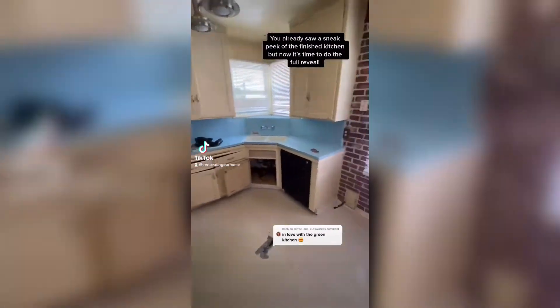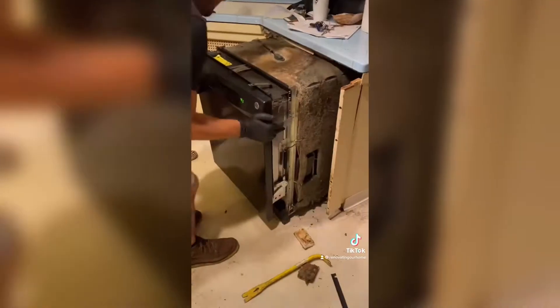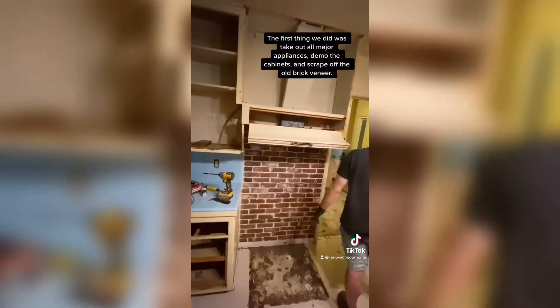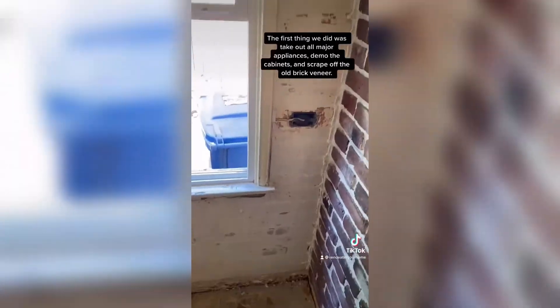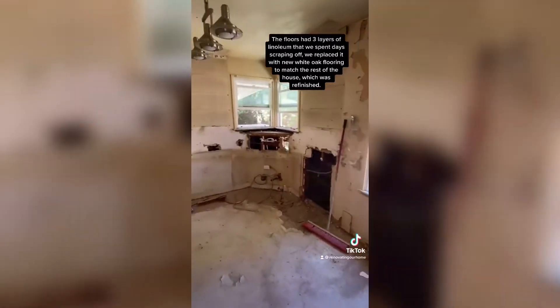You already saw a sneak peek of the finished kitchen but now it's time for the full reveal. The first thing we did was take out all major appliances and demo the cabinetry and scrape off the old brick veneer. The floors had three layers of linoleum that we spent days scraping off, and then we replaced it with white oak flooring to match the rest of the house, which was refinished.